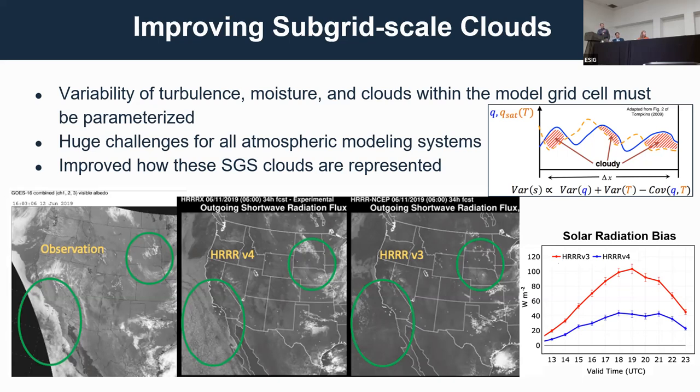From the satellite image, I'm pointing out two different regions. Off the coast of California, there's a big stratocumulus deck — in version four, it's much better represented; version three has very little cloud there. You can also see cloud systems over South Dakota are much better represented in version four, not perfect, but significantly improved.